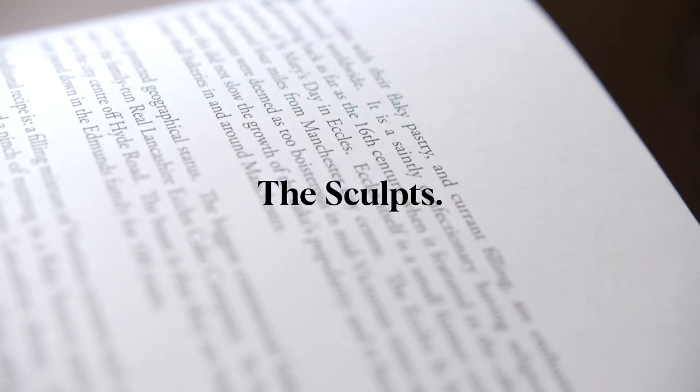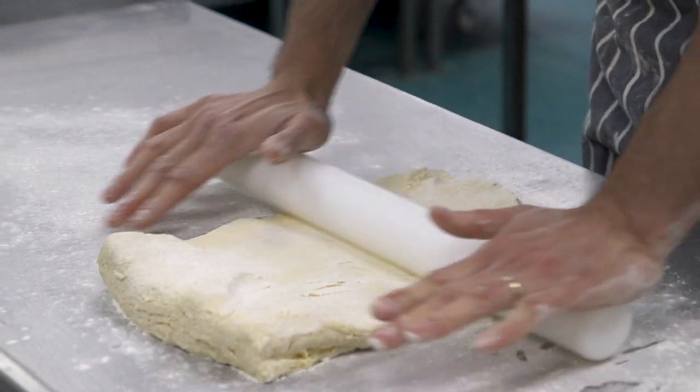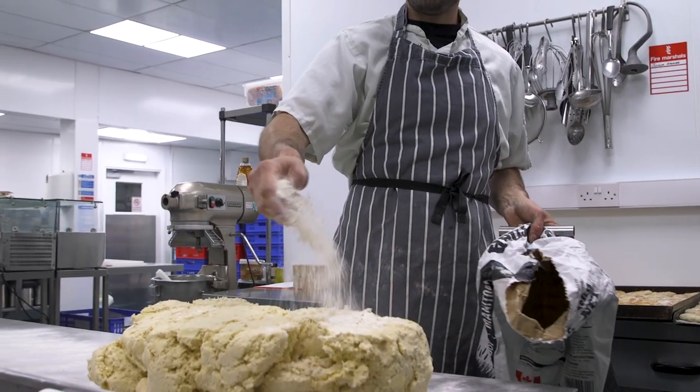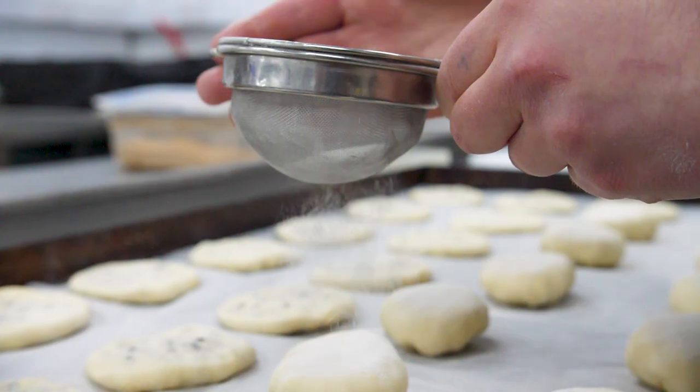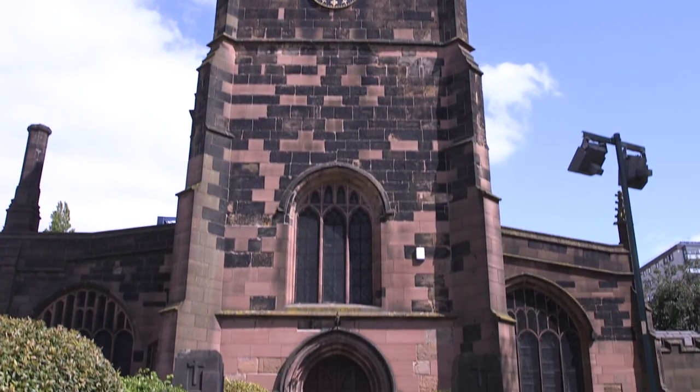Eccles Cakes, with their flaky pastry and currant filling, are enthusiastically consumed worldwide. It is a saintly confectionery, having religious roots extending back as far as the 16th century, when it featured in the cake and ale celebrations of St Mary's Day in Eccles.